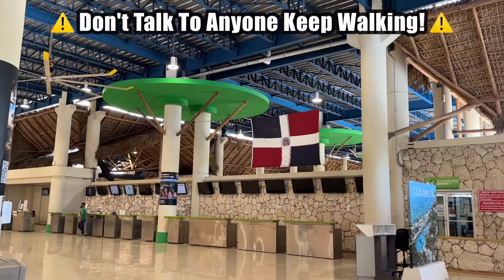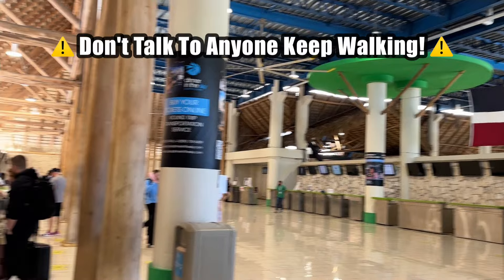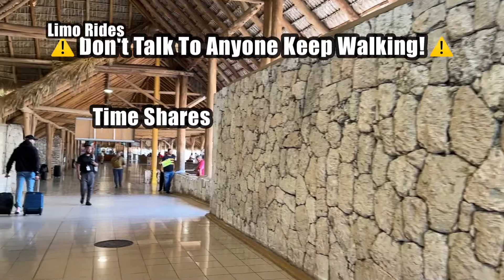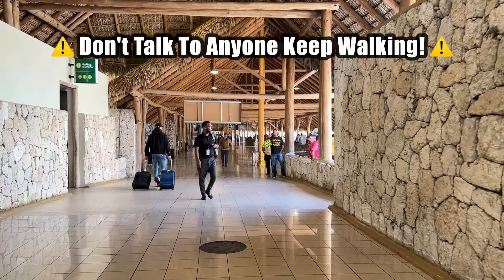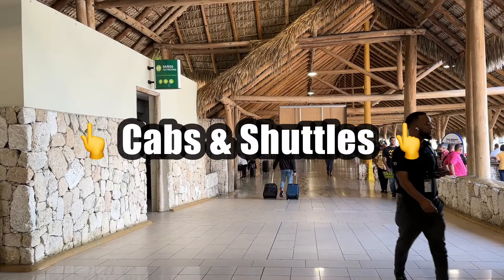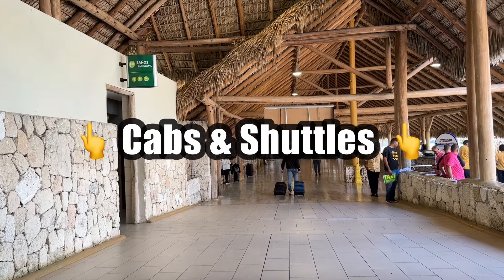Feel free to tip them if you want, but it's not mandatory. Now here's the part you need to listen in on: you're going to get your luggage scanned and walk down all these hallways. They're going to try to sell you timeshares, limo rides — it's basically like scammer alley. I don't know why it's allowed in airports, but you see this a lot, so just walk past all of this stuff. Just keep walking all the way out to the outside area where all the cabs are.